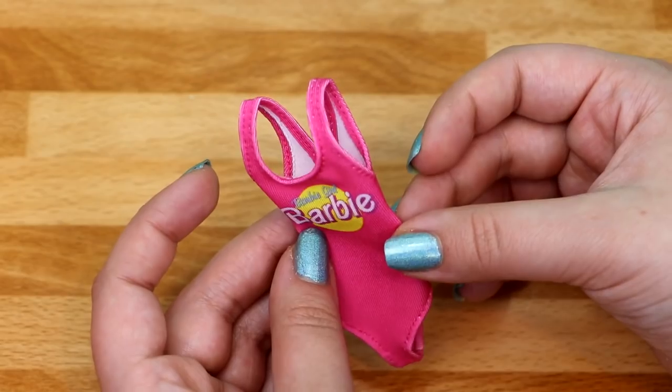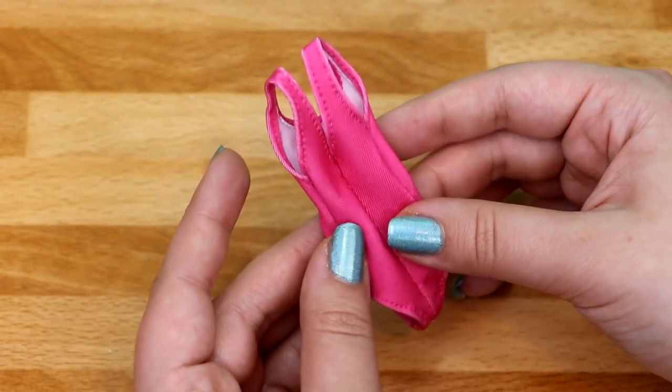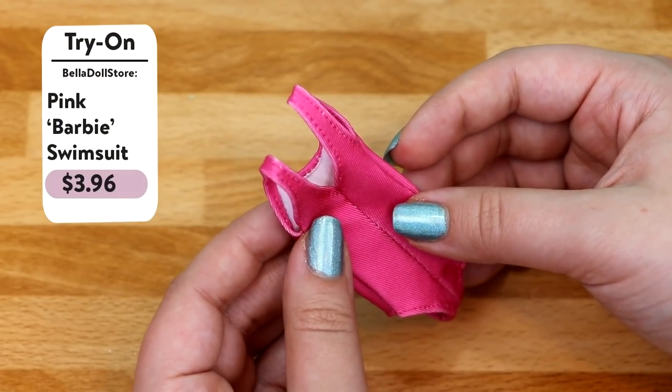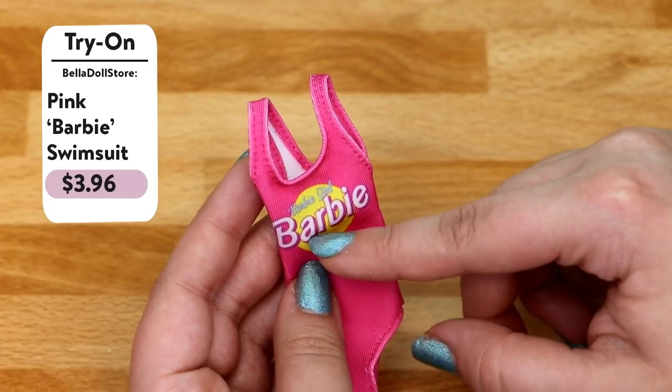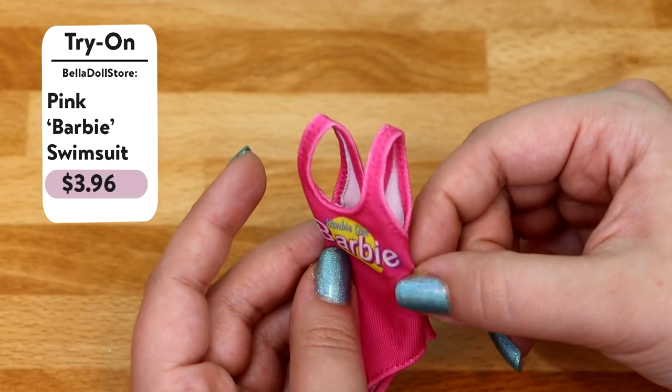This is a pink swimsuit — I'm so excited for this one. I think this is going to be my favorite swimsuit out of all the ones I bought. The swimsuit is one piece and it says 'Barbie Girl Barbie' with a yellow sun behind the text.